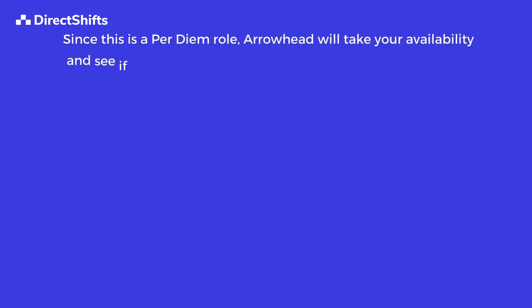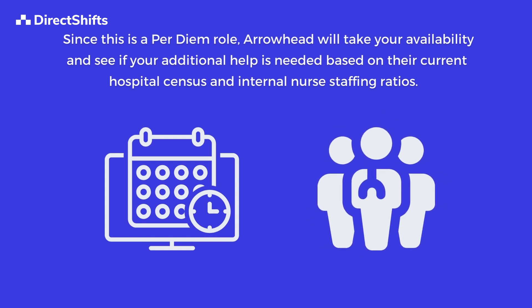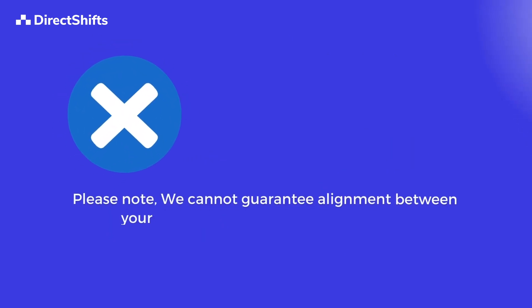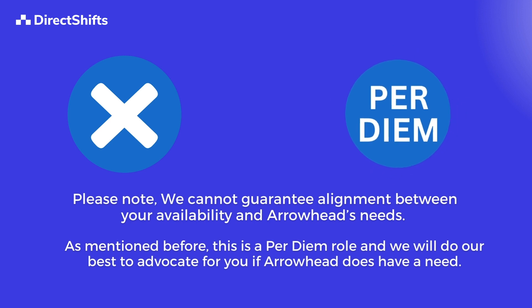This will be reported to Arrowhead as days available to work. Since this is a per diem role, Arrowhead will take your availability and see if your additional help is needed based on their current hospital census and internal nurse staffing ratios. Please note that we cannot guarantee alignment between your availability and Arrowhead's needs. This is a per diem role, and we will do our best to advocate for you if Arrowhead does have a need.